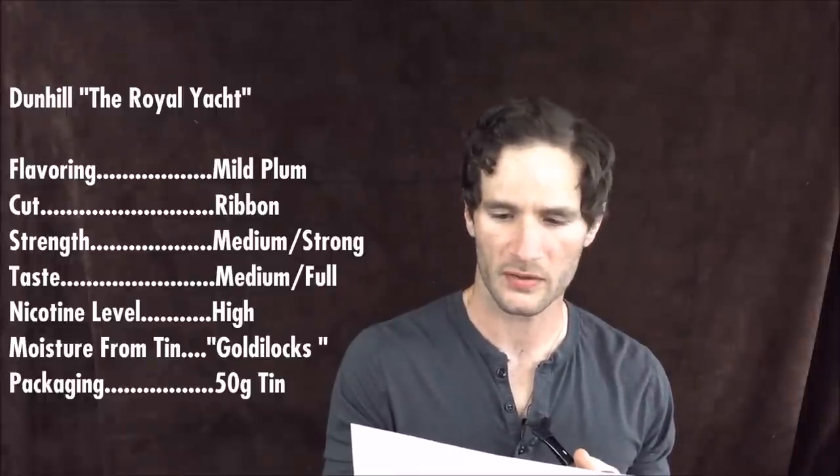Back to the vital stats. Strength: medium strong. Taste: medium full — it's a pretty full-bodied blend. The nicotine level: high.